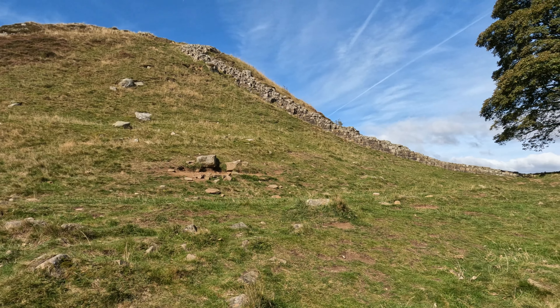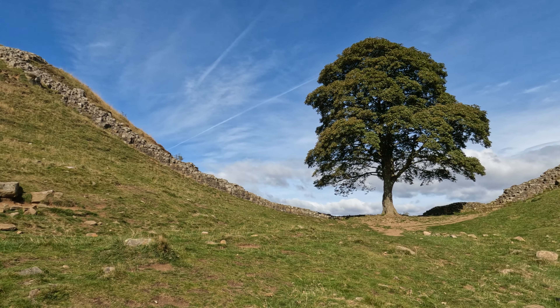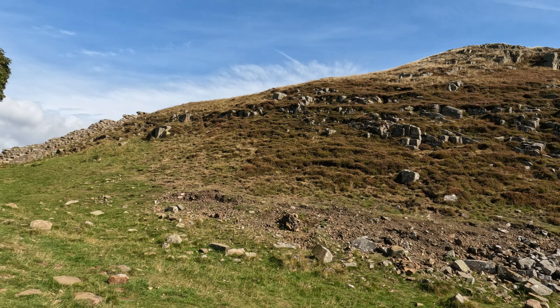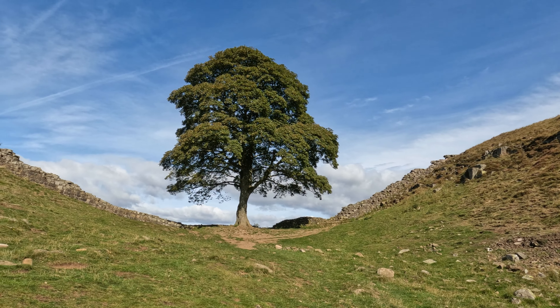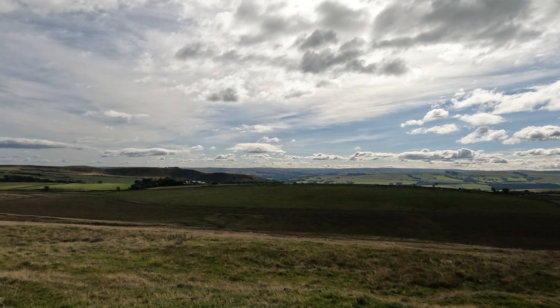The sycamore tree is found in the famous dramatic dip right next to Hadrian's Wall in Northumberland. It's also known as the Robin Hood tree, as it was featured in the 1991 film Robin Hood: Prince of Thieves.